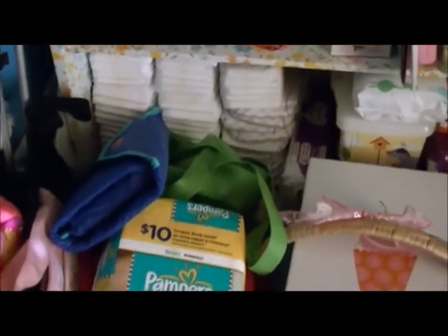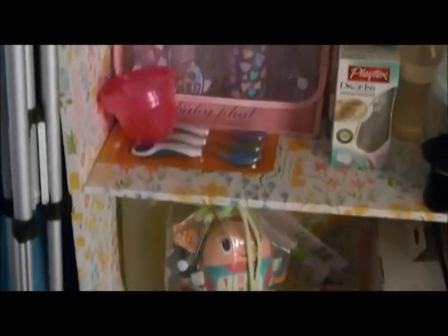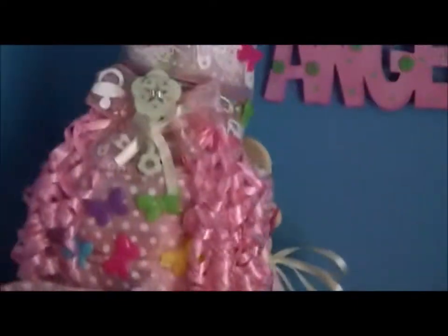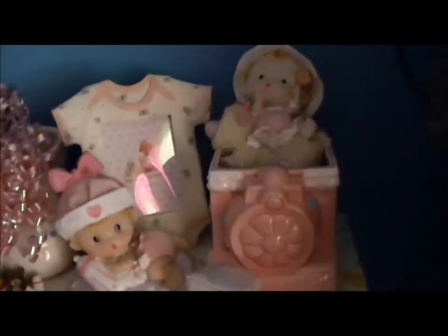She has a bunch of diapers down there, and all those are wipes, and then there's more wipes. And there's her toys. There's the diaper cake my mom made, and some decorations.